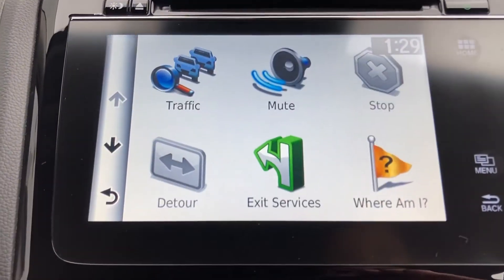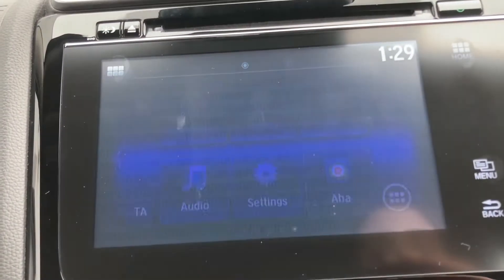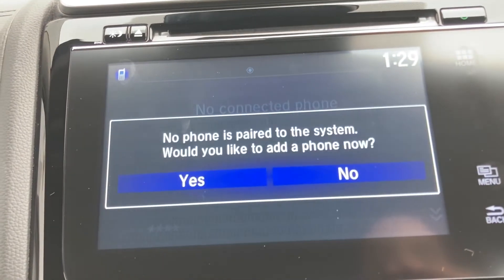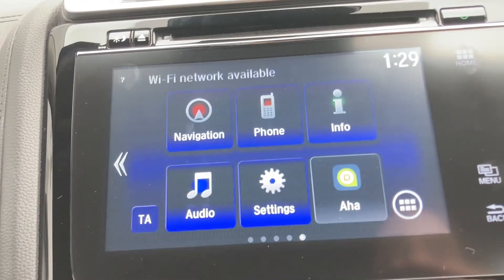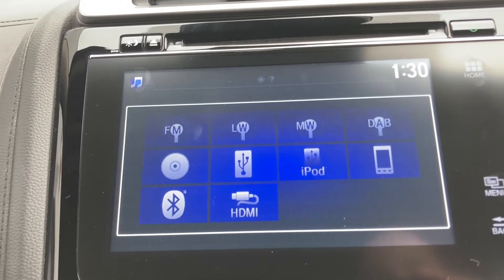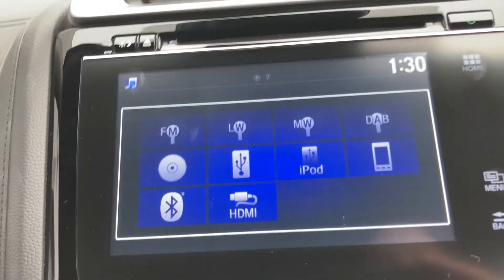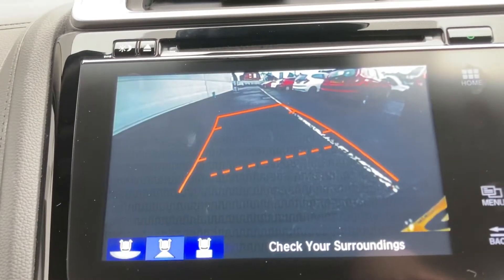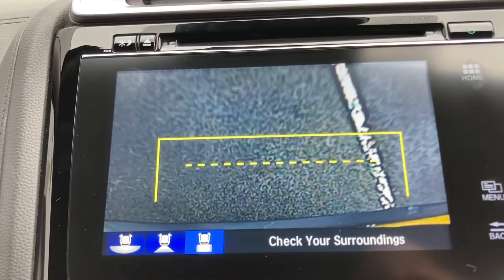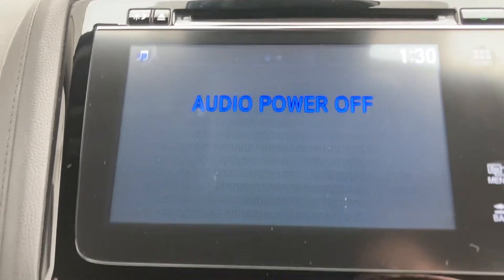The touchscreen features built-in satellite navigation, and you can connect your phone using integrated Bluetooth, compatible with most devices. You also have the option to pop in a CD with the built-in CD player, or connect another device. If you pop the car into reverse, you can activate the rear parking camera with three alternative views, making manoeuvring much easier.